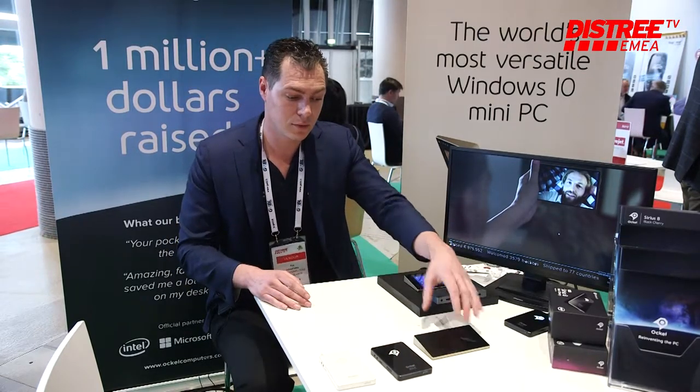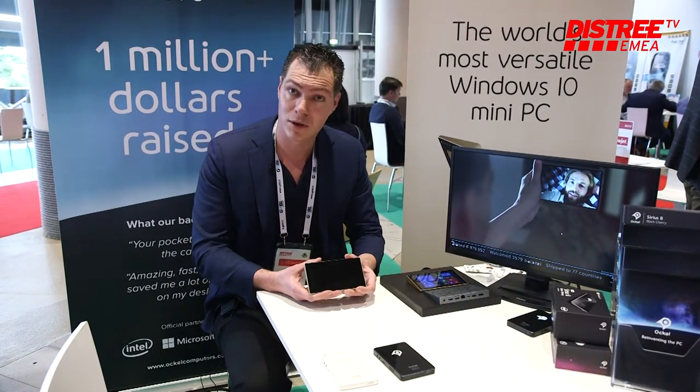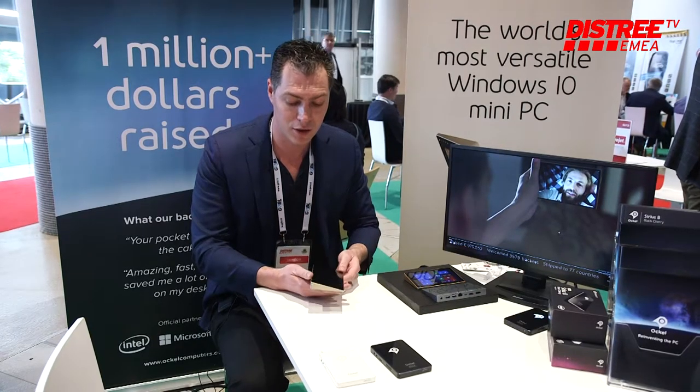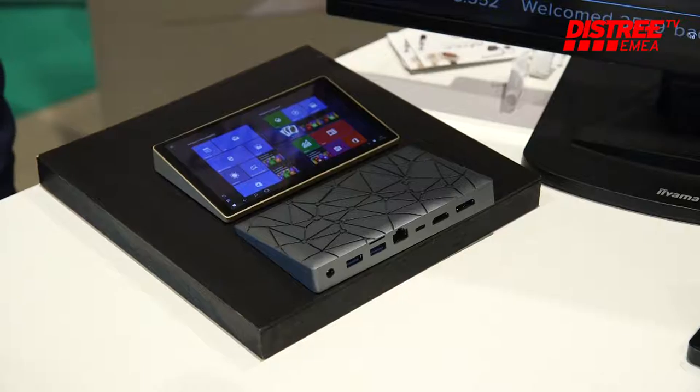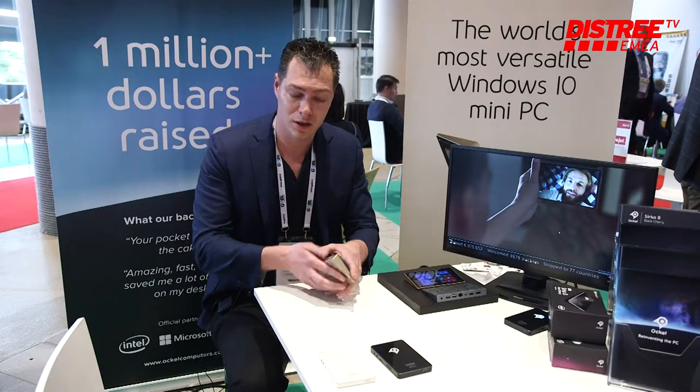We have three products in line right now and the latest one is the Series A. It's a very unique device because it's a full PC with Windows, but it also has a touchscreen and a battery inside.